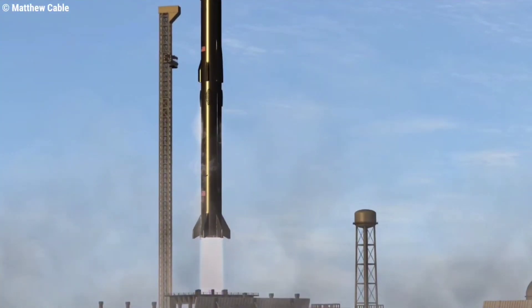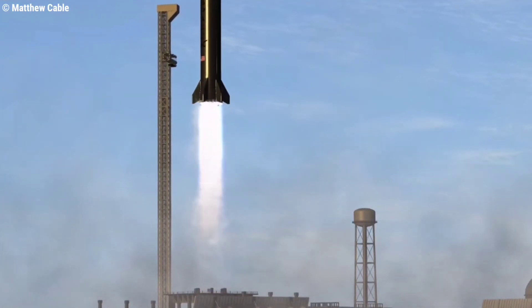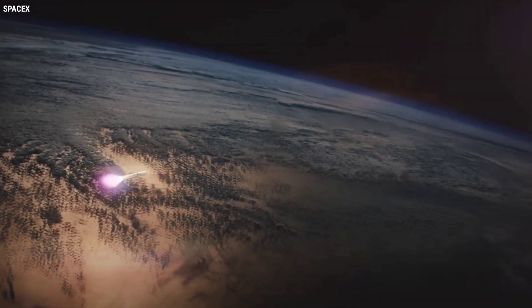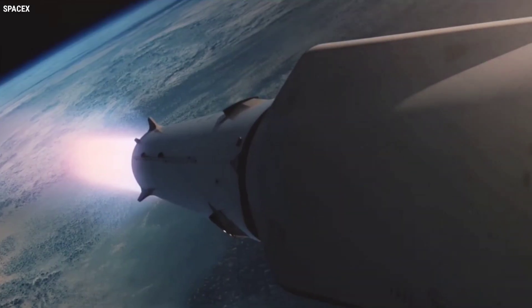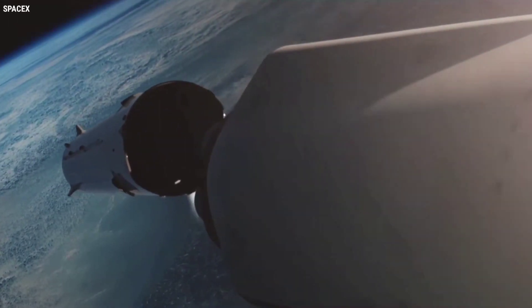Space missions have timelines that are based on liftoff time — you know the classic T-minus 10, 9, 8 — and after you get to 0, the timer starts to count up with T-plus 1, 2, 3 and so on. From SpaceX's FCC filings, we can see that the booster will cut off its engines, separate from Starship, and then Starship's engines will fire, all before the 3-minute mark.